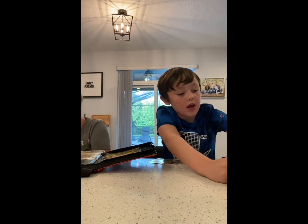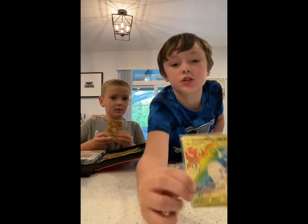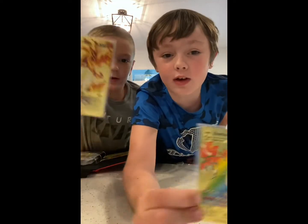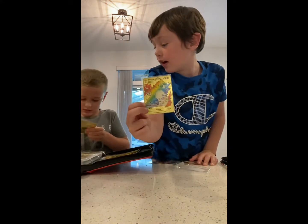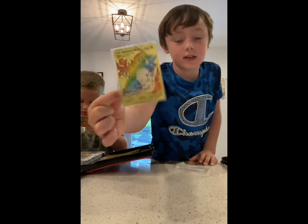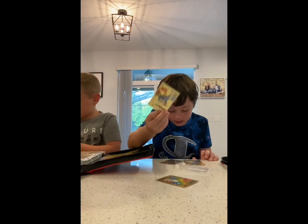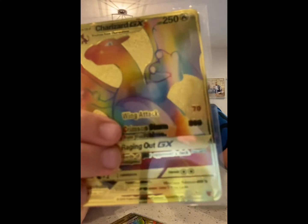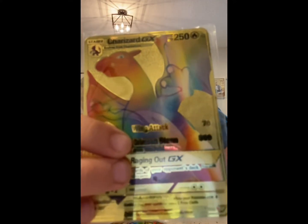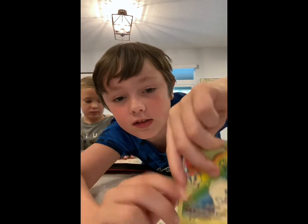I got a rainbow Charizard and it's a secret rare. This one is a secret rare too — actually it's close to a secret rare. Here's another secret rare Charizard. Look — this one is 150 out of 147, and this one is 74 out of 73. They're both above the set limit!